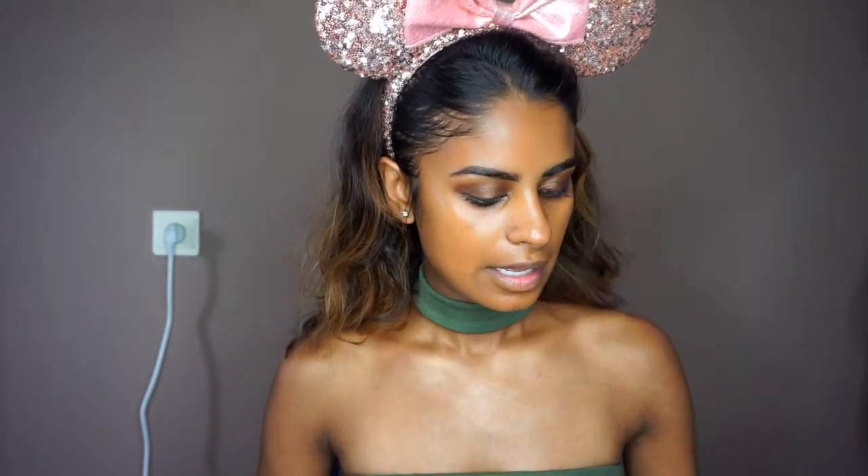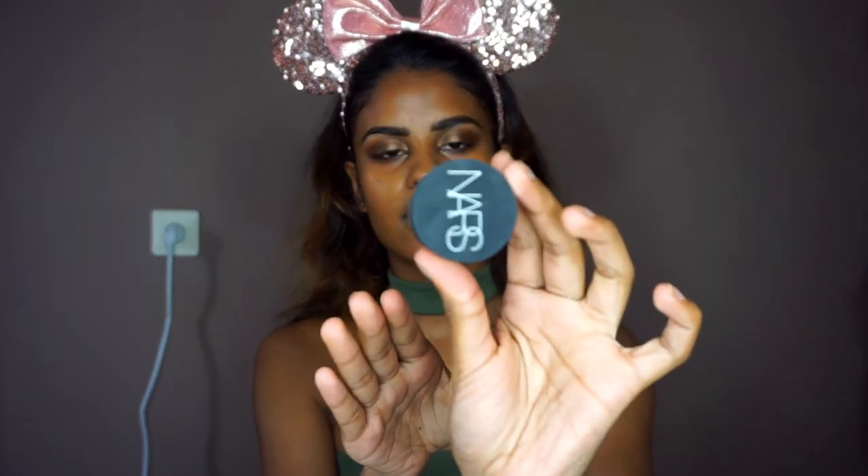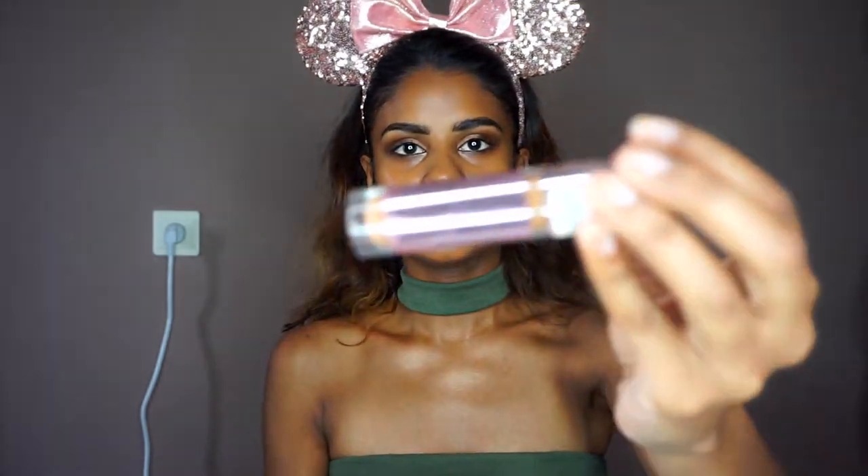Blending the BB cream in with my fingers. For concealer, I love this high-coverage mixture — if you don't want high coverage I recommend the Maybelline Fit Me or the Wet n Wild concealer. I'm going to apply the NARS Soft Matte Concealer in caramel and mix it with my Revolution Conceal and Define in color C13.